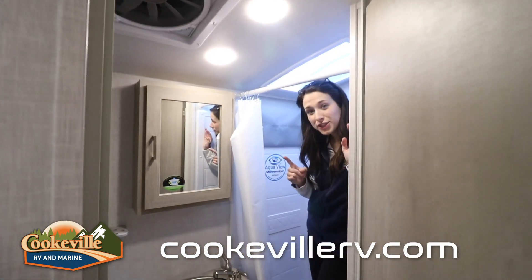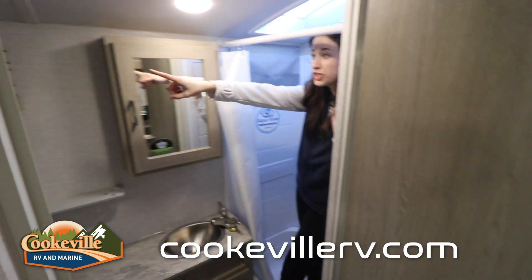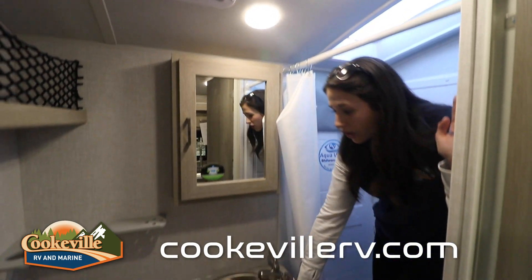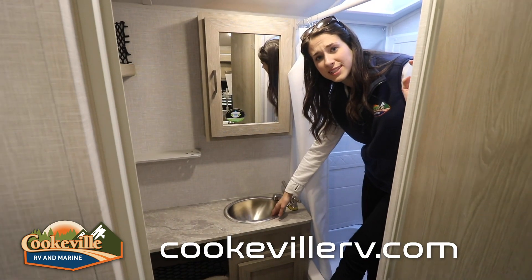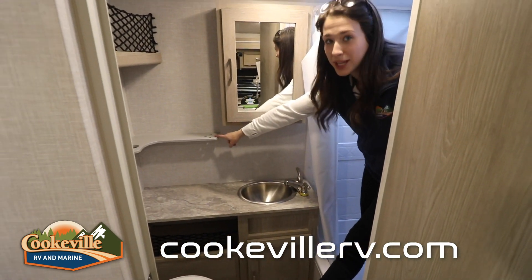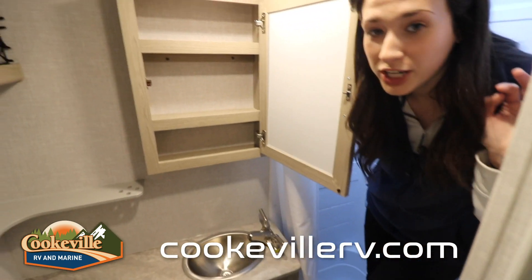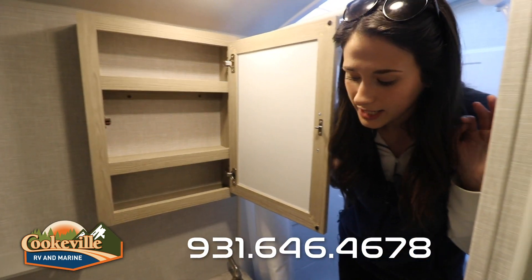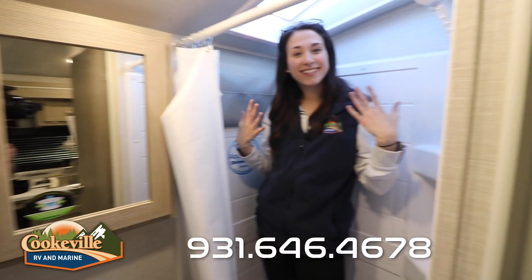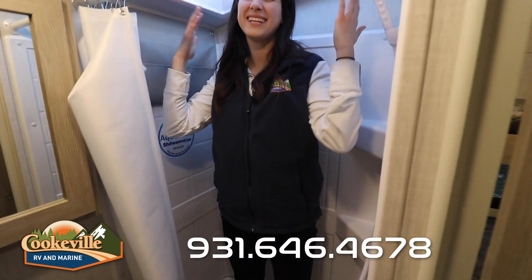Looking into the bathroom, it's a pretty good size. I love the storage up top with the mesh netting, just like above the U-shaped dinette. There's a large countertop space — they positioned it on the side so you have extra countertop room, which is really handy. They added a place for your toothbrush, and there's an awesome extra storage medicine cabinet here. There's also a foot-flush toilet at the bottom with more storage.